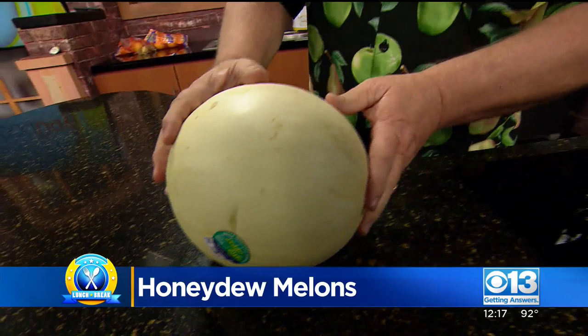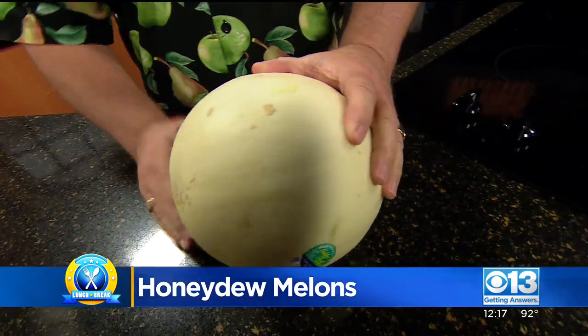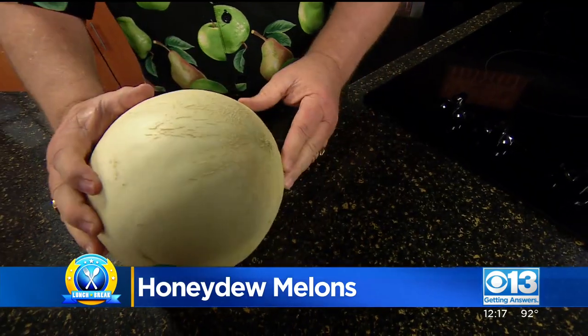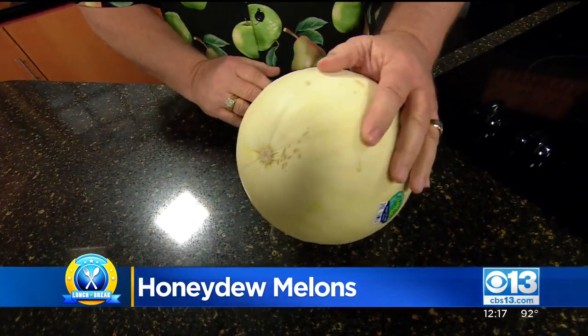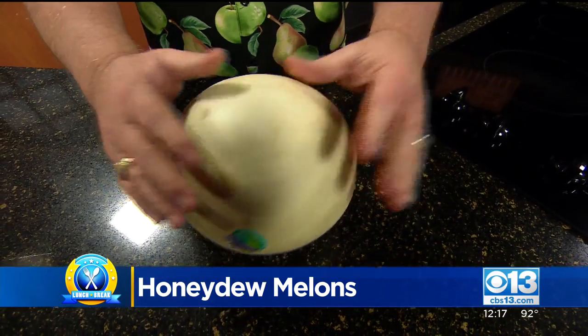A couple of things I look for. First of all, you want to make sure there's absolutely no green tinge on that melon at all — no green tinge from stem to blossom end. No green tinge. It has to have this beautiful white pearl look to it.